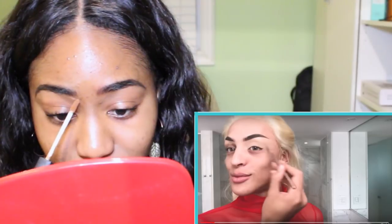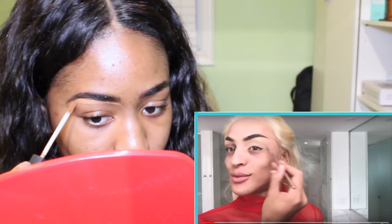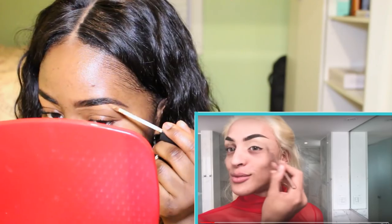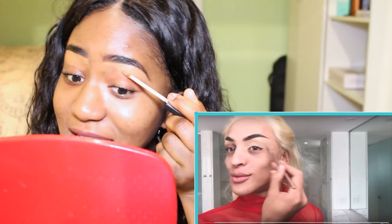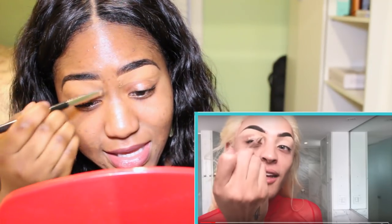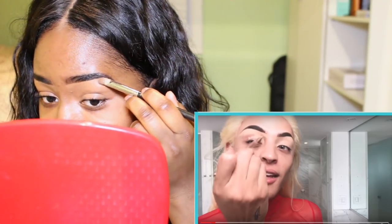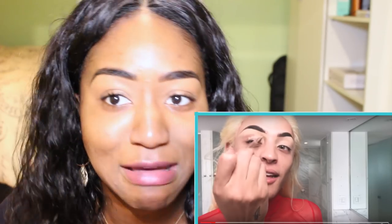Concealer! Now, this is something I never do, guys — I never put concealer on my eyebrows. So this should be interesting. I'm kind of doing it. Look at these eyebrows, bitch! Blend, blend, blend, blend that out. Look at the eyebrows, bitch! Pablo Vittar actually knows what she's doing. These eyebrows are nuts!